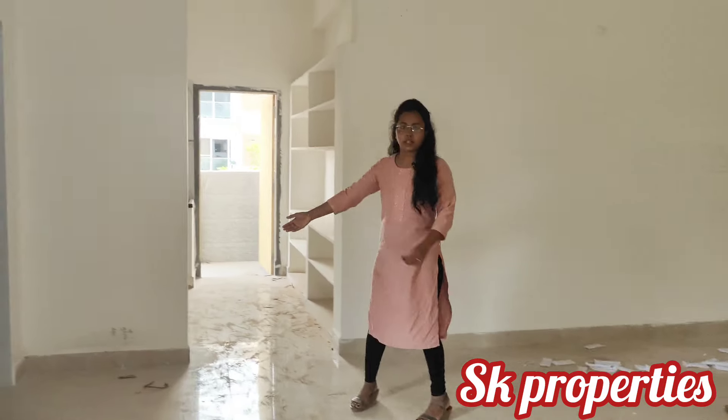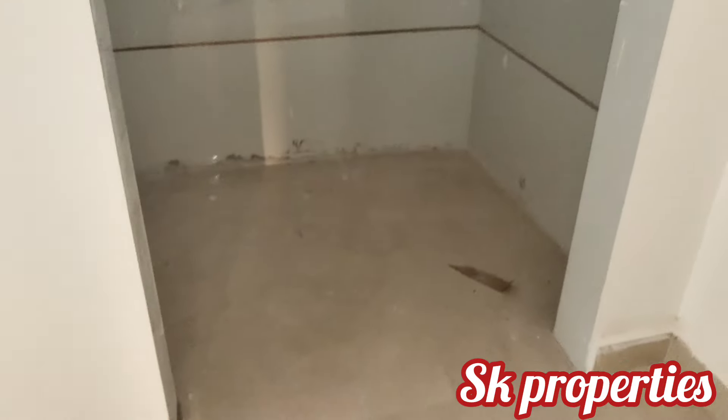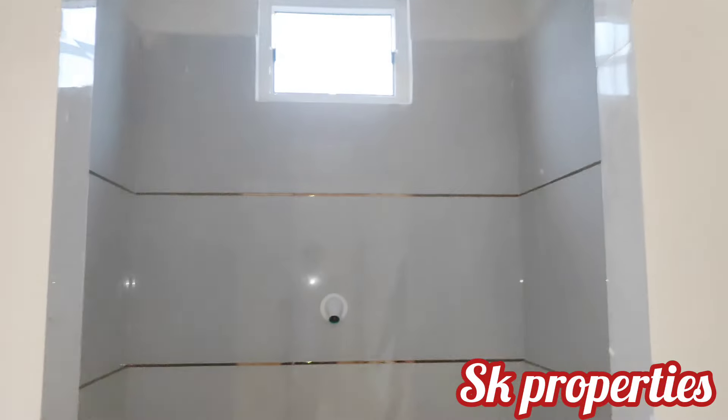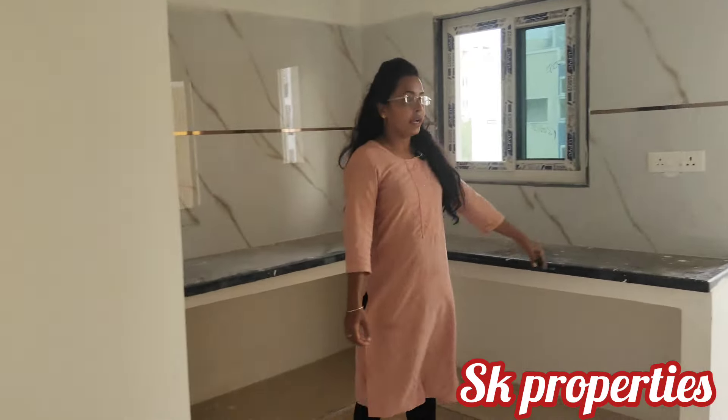We have a separate room. We also have an open kitchen with an L-shaped counter and a cement shell finish.